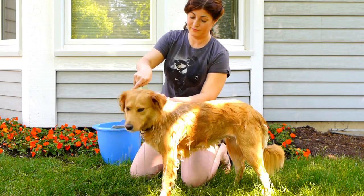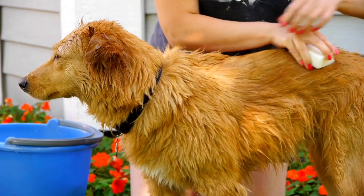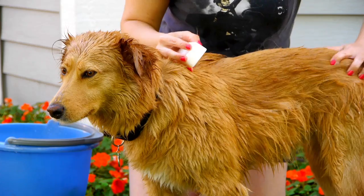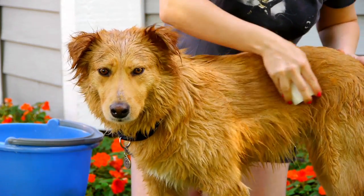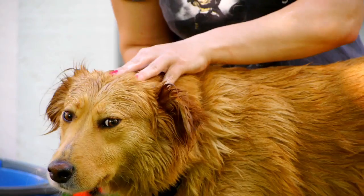After shampooing, just rinse thoroughly and then gently stroke the conditioner bar onto the fur in the direction the hair grows. Just a light stroke does the trick. Massage gently for a moment and rinse.